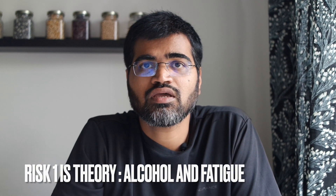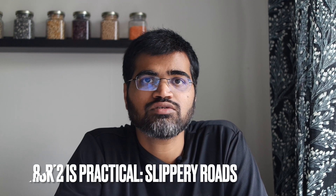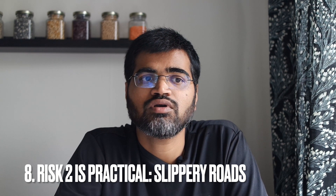Next is Risk 1. You can do it after your first reading of the theory. Risk 1 covers the consequences of drunk driving, driving with alcohol in your blood, fatigue, and so on. After finishing Risk 1, take two or three practical classes before going for Risk 2, because in Risk 2 you'll be asked to drive on a slippery road. Wait until you're comfortable holding the steering wheel and moving the car forward before attempting Risk 2.